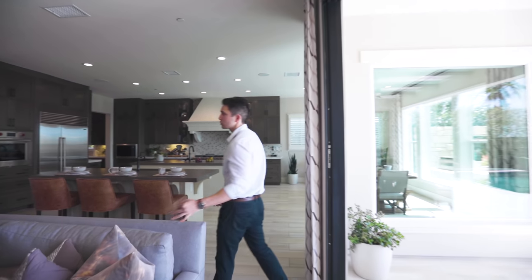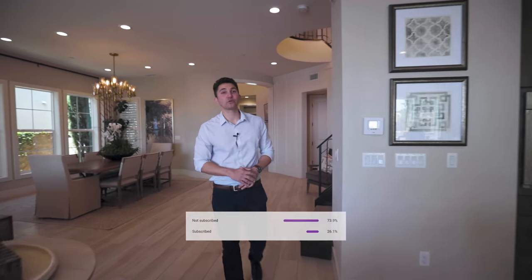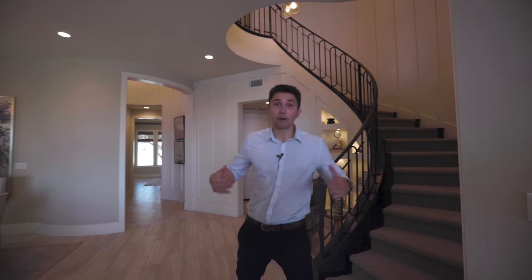That was everything on this first level of this two-story brand new model Tuscan estate in the northern San Fernando Valley. Before we head upstairs, 74% of you guys are not subscribed — so if that subscribe button is red, please click it down below. We really appreciate that. Let's head upstairs.